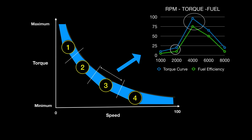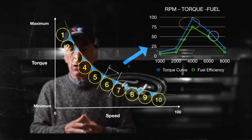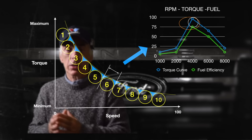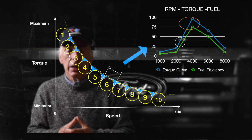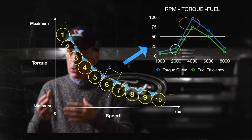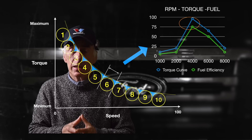Now that we understand the sweet spot concept, we can move it around depending on the driving condition. If you're pulling a heavy load, the sweet spot will be at your power peak with higher consumption. If you're cruising on the highway without a heavy load, the sweet spot moves down to lower RPMs, less torque, and less fuel consumption. That is exactly what this 10-speed gearbox is doing — running the engine at the most optimum performance by properly shifting.